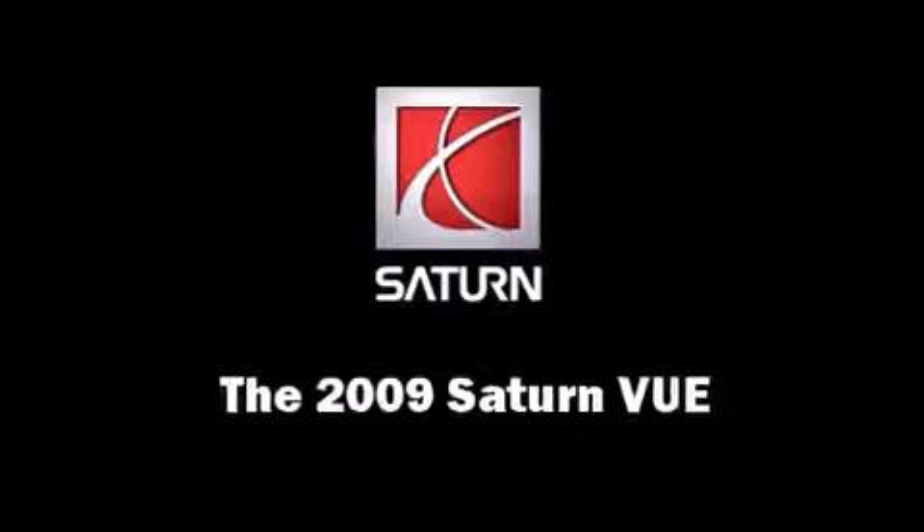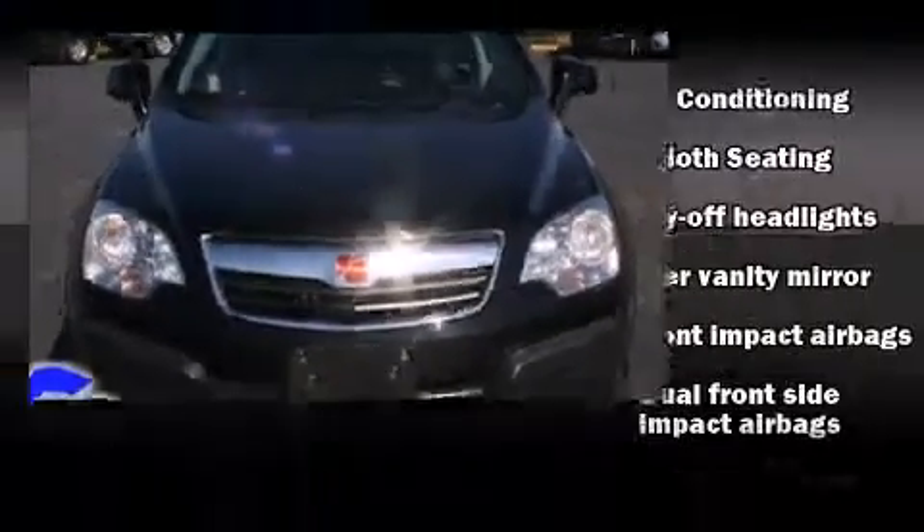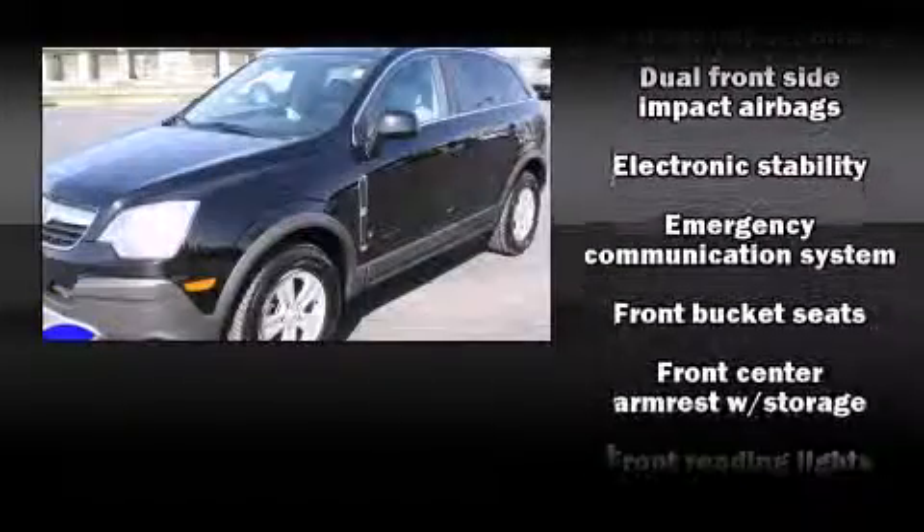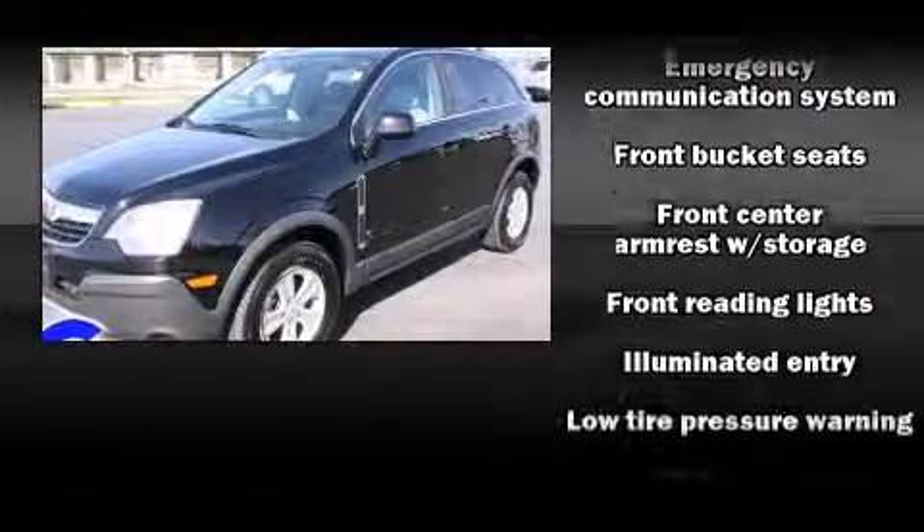Take command of the road in the 2009 Saturn VIEW. It features an automatic transmission, all-wheel drive, and a 3.5-liter six-cylinder engine.